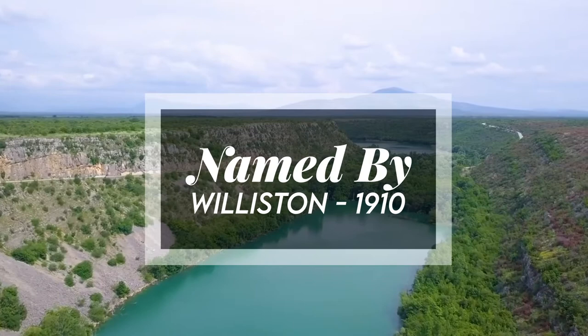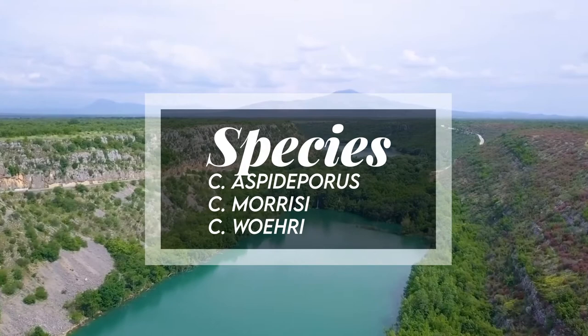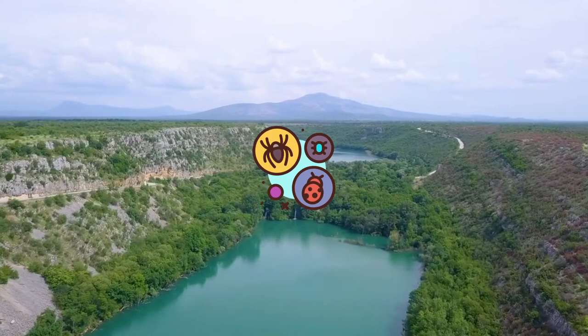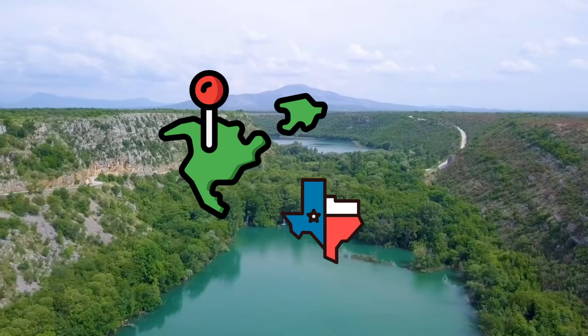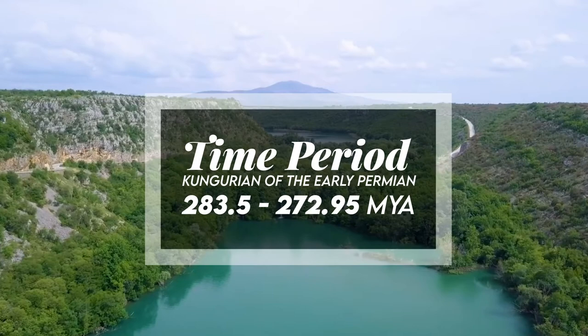Species include the type species C. Aspiporus, and other species like C. Morisi and C. Wurri. It was an insectivore and thus a carnivore. It was tiny, reaching up to 16 inches or 40 centimeters in length. It has been found in Texas, North America, and lived during the Kungurian of the Early Permian, 283.5 to 272.95 million years ago.